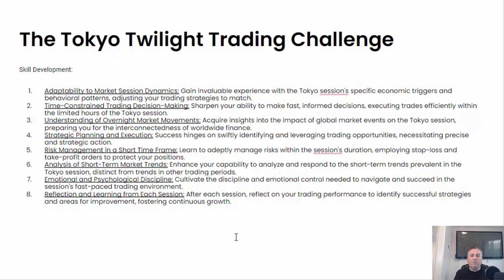Understanding the overnight market movements — acquire insight into the impact of global market events on that Tokyo session. Strategic planning and execution: success hinges on the swift identification and leveraging of trading opportunities. Make sure that you have your rules for when you're going to get in and when you're going to get out. By putting together your trading strategy, it's going to help you understand what you're going to be doing to get in and out, making sure that you're using risk management so that you don't take too big of positions.